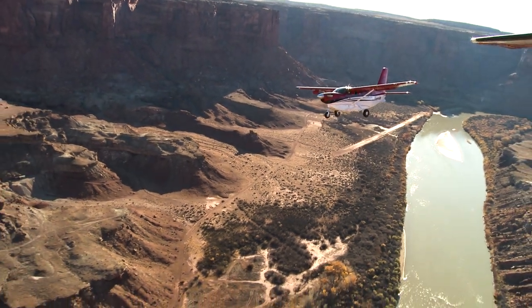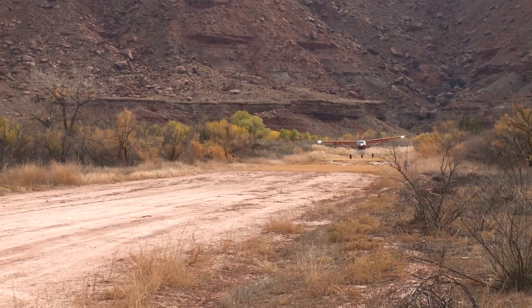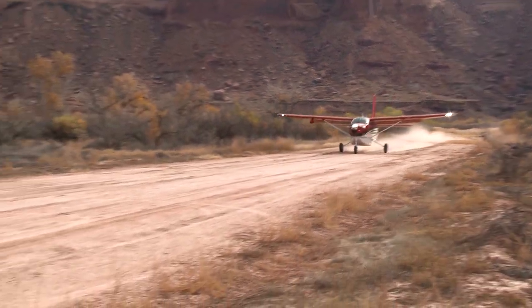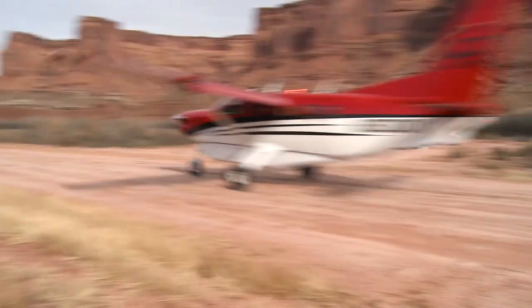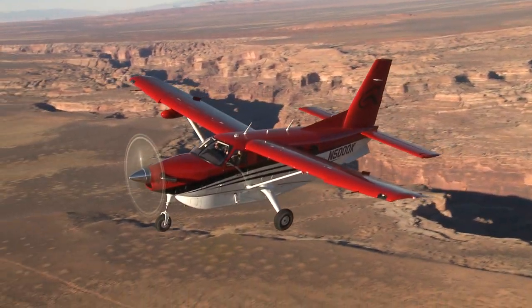For a touchdown on a 2,000-foot dirt strip next to the Green River. The airplane loves to fly slow — it's a STOL airplane, that's what it was built for. So to land on a 2,000-foot strip at a decent altitude, around 4,000 feet, it's no issue. It doesn't have any bad habits when it's slow. In fact, it has nothing but good habits because of the design of the wing.